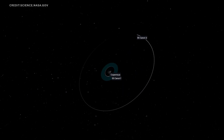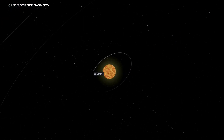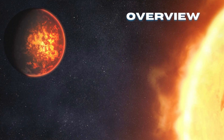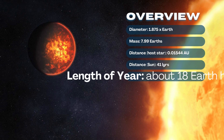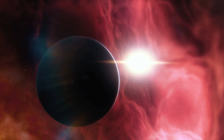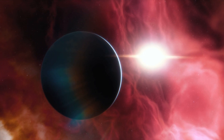Early observations painted a harsh picture of 55 Cancri e. Its proximity to its sun-like star — a mere 1.4 million miles away compared to Earth's 93 million miles — exposes it to intense radiation. With temperatures likely exceeding 3,000 degrees Fahrenheit, hot enough to melt most metals, this relentless heat is believed to have ripped away any original atmosphere, leaving behind a barren, rocky surface. This scenario is common for rocky planets locked in such a tight orbit with their stars.